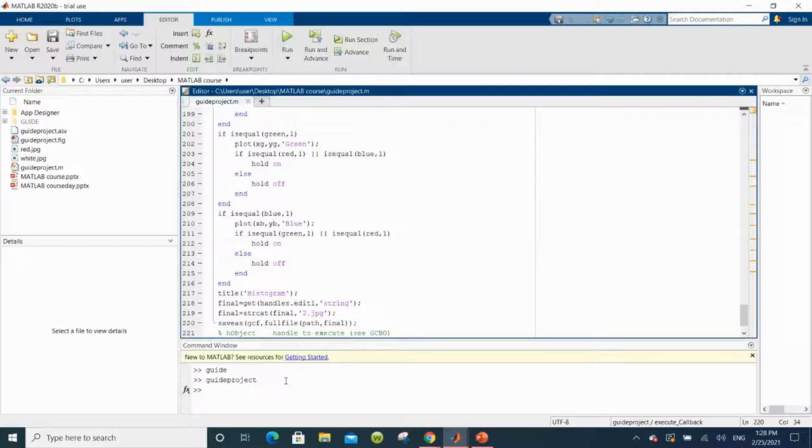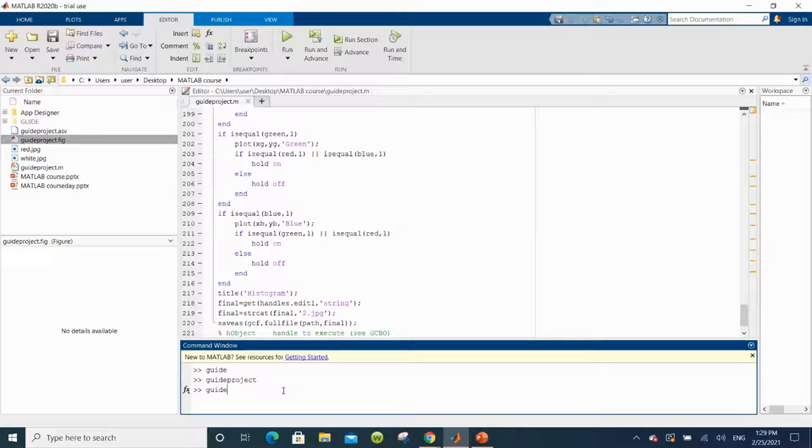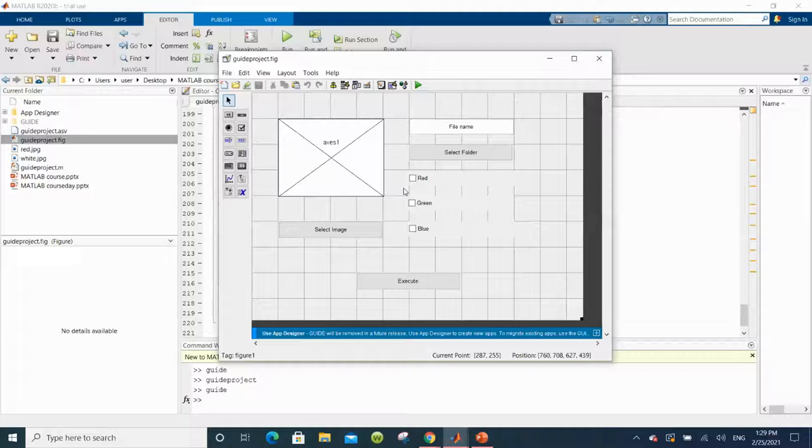I can go ahead and close this. Sometimes I make the mistake of closing my GUI — you can't simply open it from the current folder because if you do, it's going to open the interactive one. What you need to do is type "guide" in the command window again, and instead of creating a new one, open an existing one, select the one we just created, and it opens so you can change anything or add new elements.